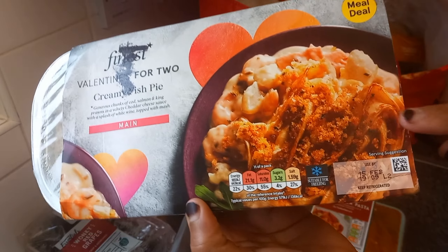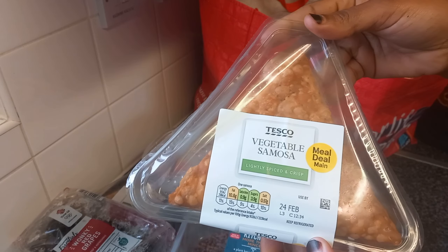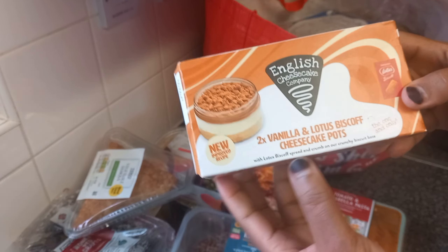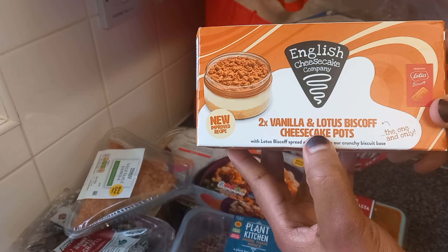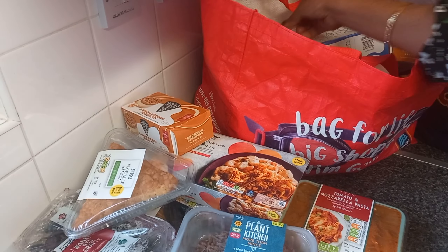We also have Plants Kitchen mince and tomato mozzarella paste. And also we have more Plants mince, and we have creamy fish pie — this is so good and nice, if you haven't tried this guys please go and buy it, it's so nice. Another vegetable samosa as well.